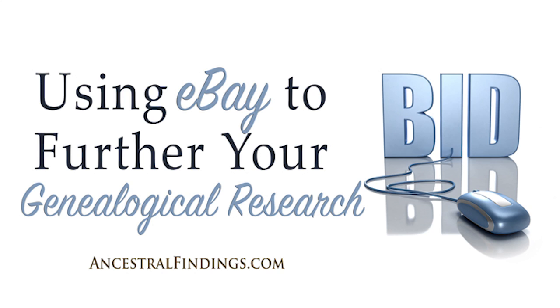You don't have to buy everything you come across. Sometimes you can take screenshots of photographs and save those to your computer. You can do the same with pictures of documents that are readable in the photographs. Sometimes a lot of information will be in the item description and you can copy that and use it in your genealogy. Of course, if you find something you really like and want to buy, by all means do it — it will only add to the richness of your family history.